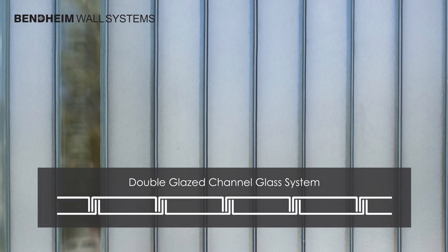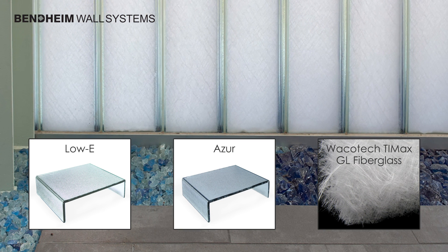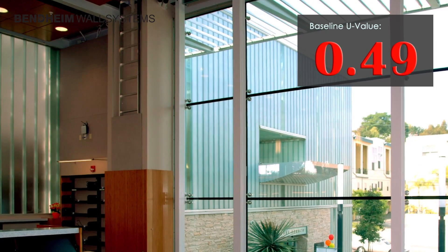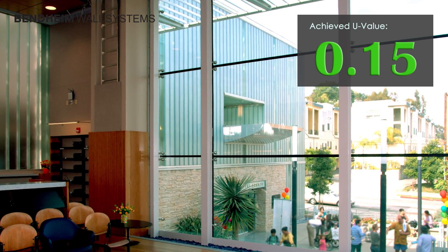The interlocking glass channels are held in thermally broken frames. Low-E and Azure Thermal Performance Coatings along with fiberglass insulation are added to boost the energy performance of the building. This combination improves the U-value from a baseline of 0.49 to the desired 0.15.